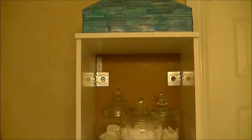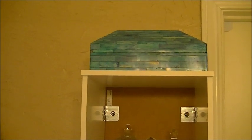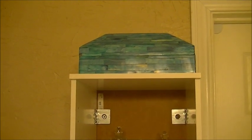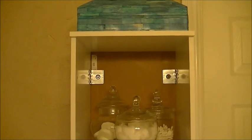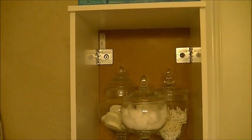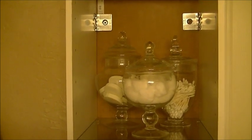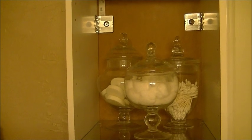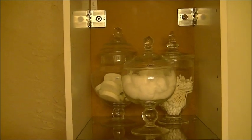I first want to talk about this box. I got it from Home Goods and I absolutely fell in love with it because it has that mother of pearl look and this gorgeous blue color that I'm incorporating throughout my home. Coming down to the first shelf, I love decorating with apothecary jars — they're perfect for storage. I used these apothecary jars to store my cotton balls, makeup sponges, and Q-tips.